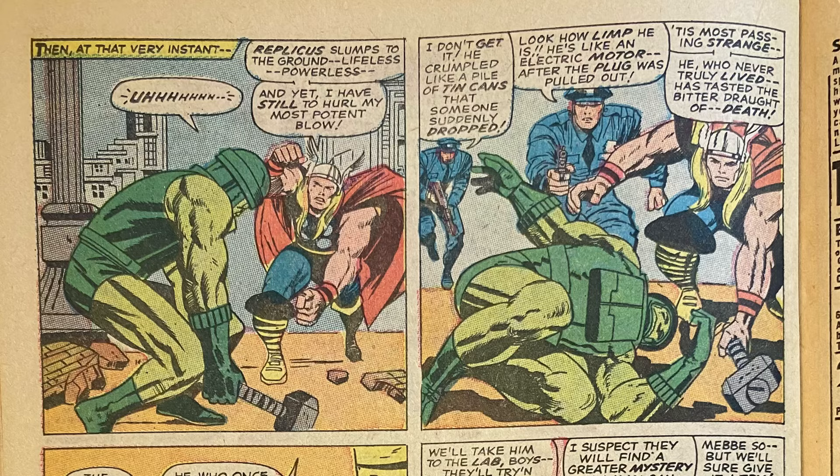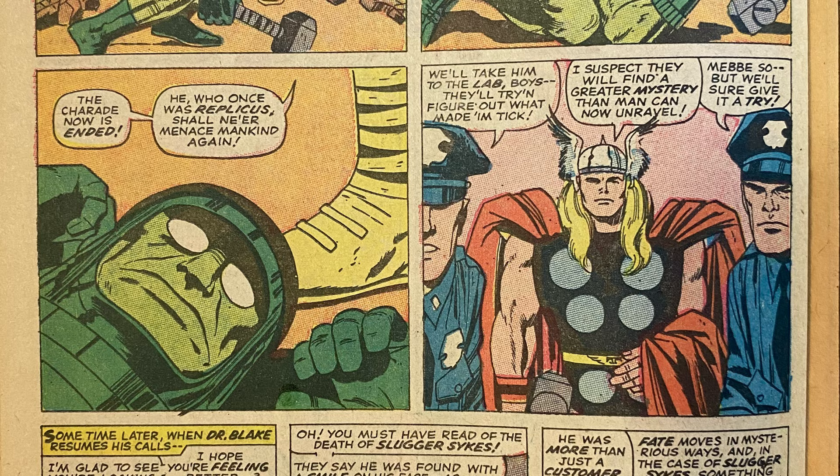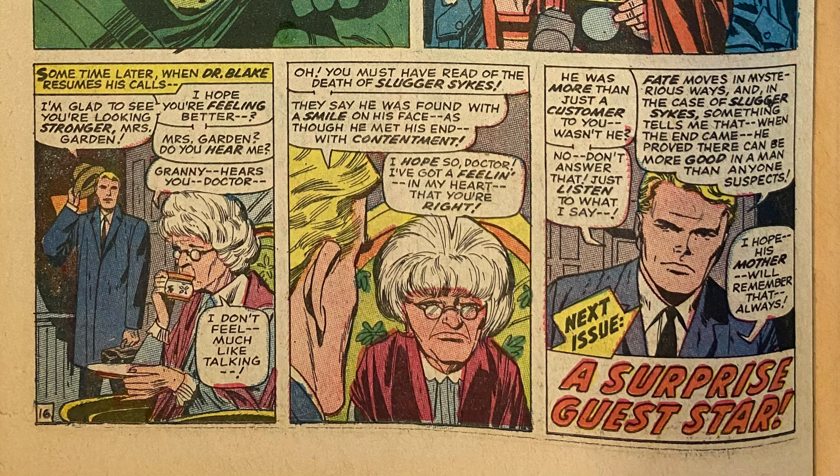With Chuda dead and the control mechanisms that drive Replicas destroyed, he is just so much useless metal and plastic. Thor goes back as Don Blake to pay a visit to Granny Gardenia. She's feeling a little bit better — she's sitting up in her chair — but she's pretty sad because she read the news about Slugger Sykes. 'He was more than just a customer to you, wasn't he? Don't answer that. Just listen. Fate moves in mysterious ways, and in the case of Slugger Sykes, something tells me that when the end came, he proved there can be more good in a man than anyone suspects. I hope his mother will remember that always.' It doesn't explicitly say it, but heavily implies that Granny Gardenia is, in fact, Slugger Sykes' mother — a little surprise twist.